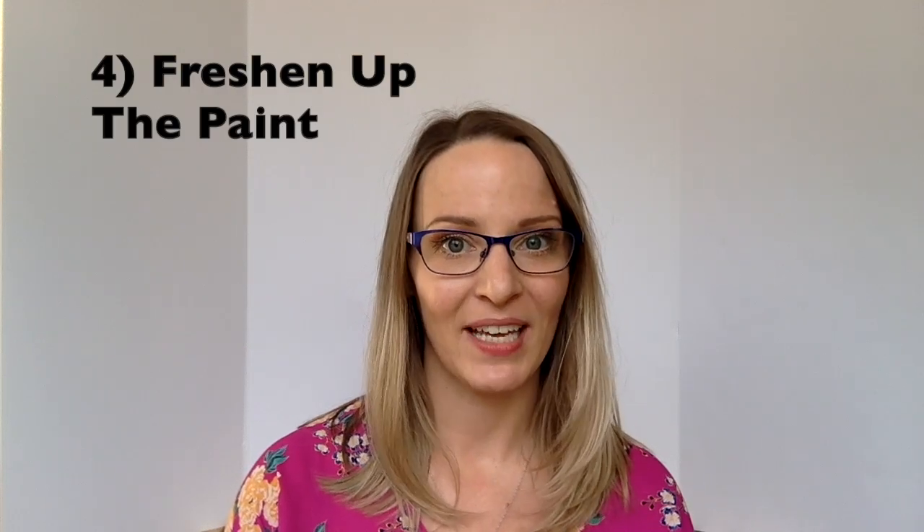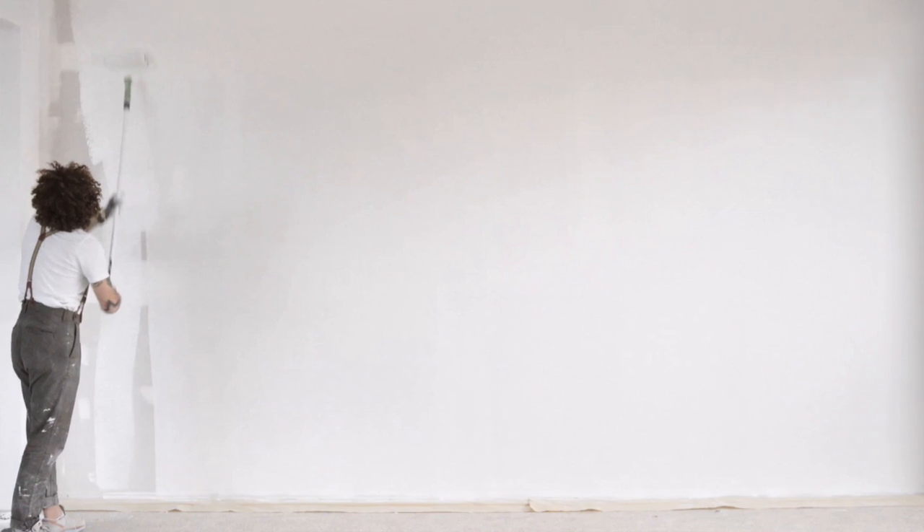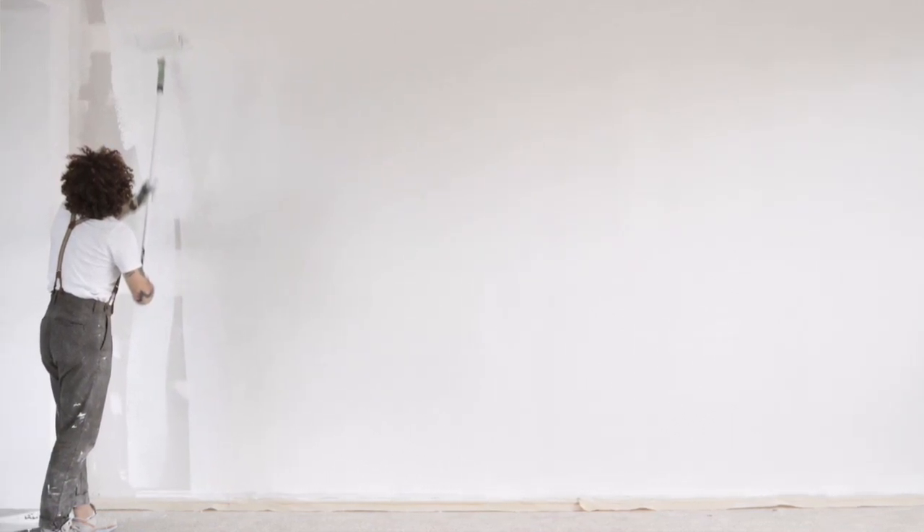Fourth, touch up paint. If you can afford to have your home repainted in neutral colors, that will really help potential buyers to imagine their own stuff in that space.